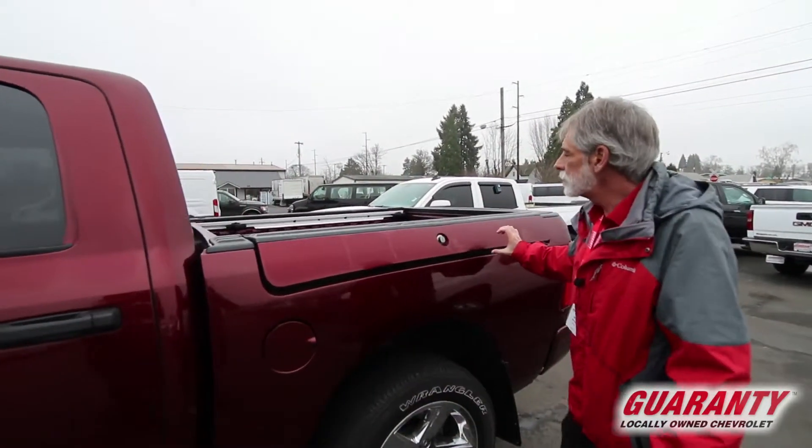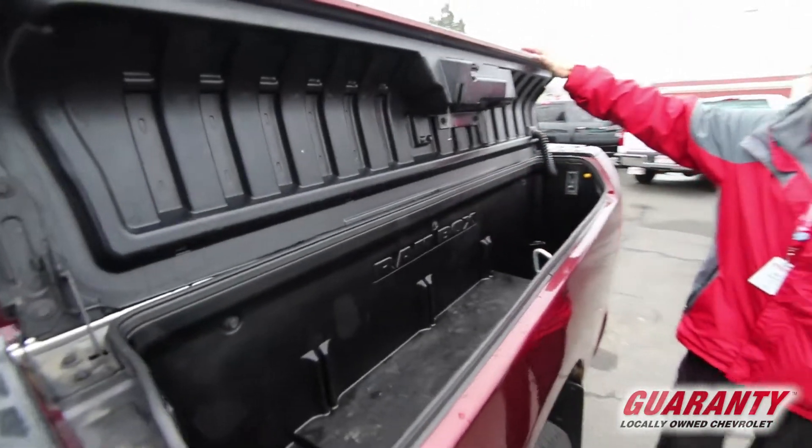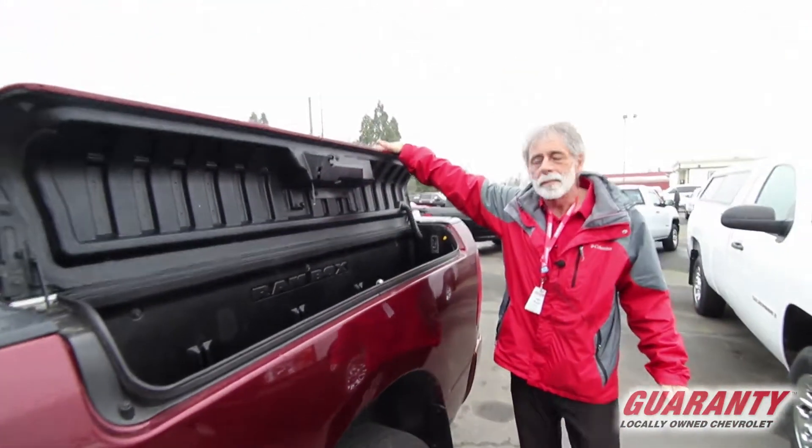And the new invention — the new Ram Box. Lights, drain plugs; you can fill it with ice and use it as a cooler, or lock up your tools.